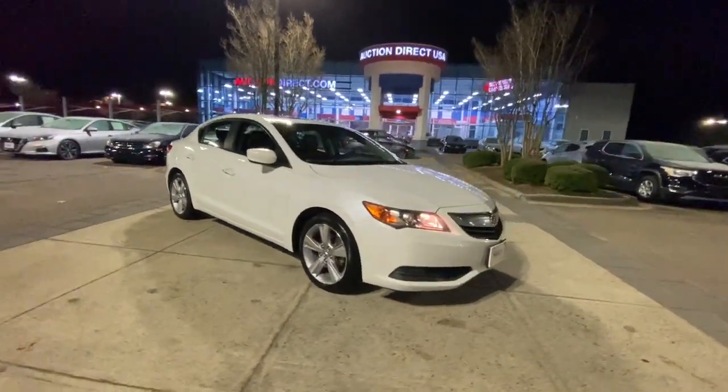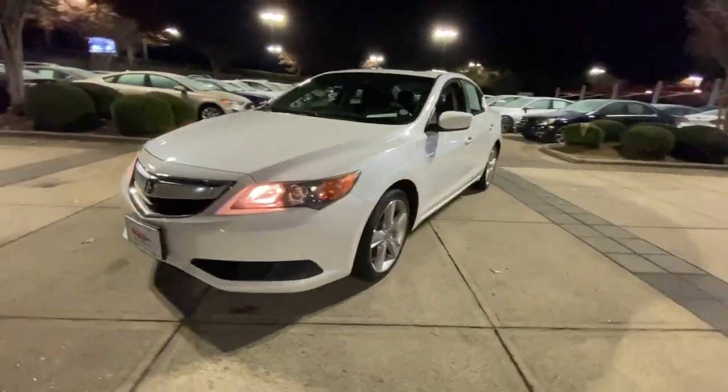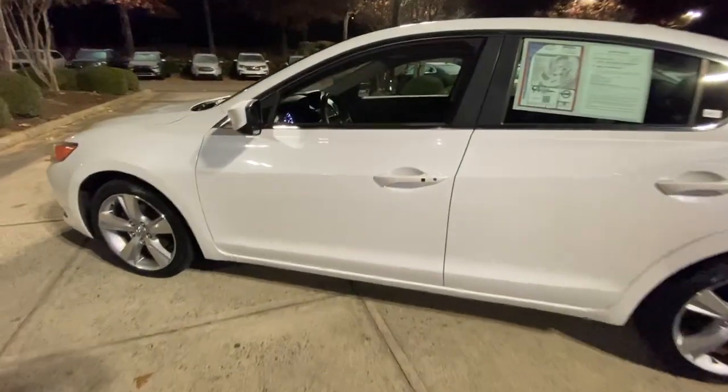Picture yourself in the 2015 Acura ILX. This vehicle is an outstanding buy with fewer than 80,000 miles on the odometer. The Acura ILX — the compact sedan that's bold, aggressive, and sporty.